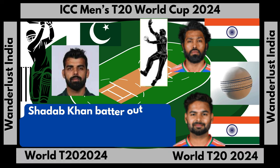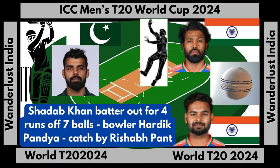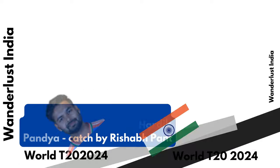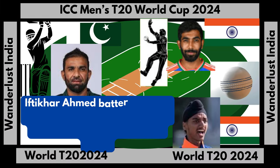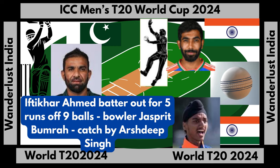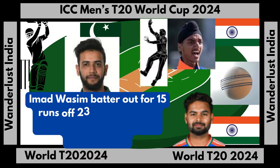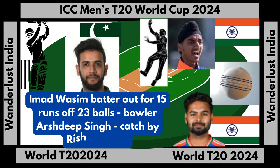Shadab Khan out for 4 runs off 7 balls, bowler Hardik Pandya, caught by Rishabh Pant. Iftikhar Ahmed out for 5 runs off 9 balls, bowler Jasprit Bumrah, caught by Arshdeep Singh. Imad Wasim out for 15 runs off 23 balls, bowler Arshdeep Singh, caught by Rishabh Pant.